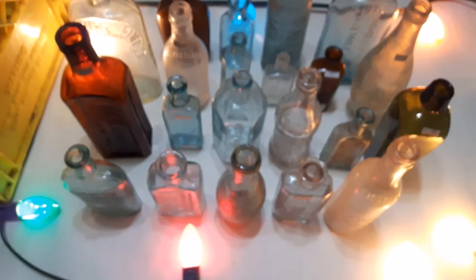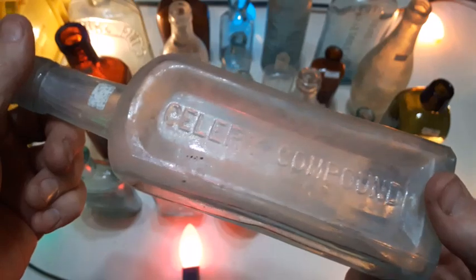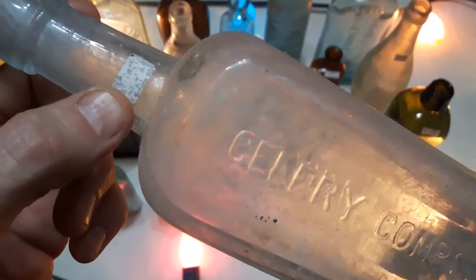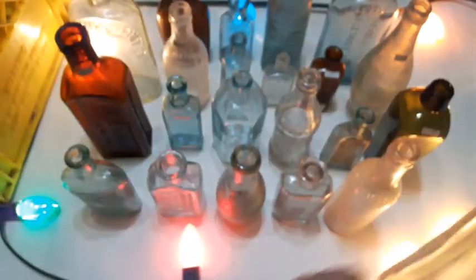Last but not least — a big old celery compound. There's a tag on that too and I believe that says $5, which seems about right because I think these were quite a common bottle. It is blown in a mold with a tooled lip, a little bit hazy there too, but a nice big sturdy bottle just the same.